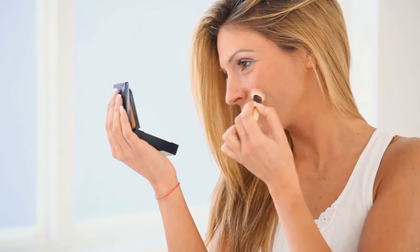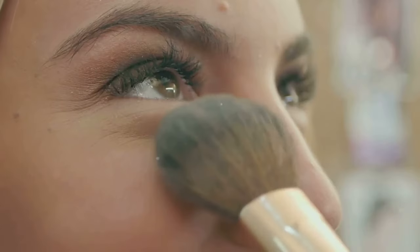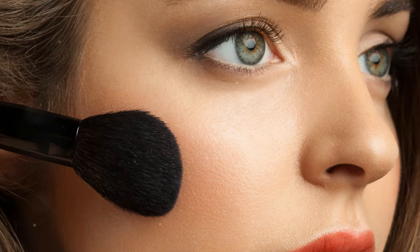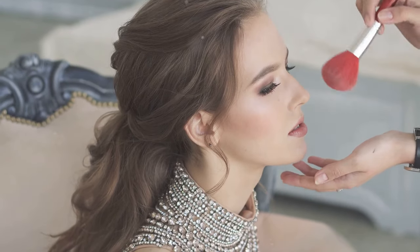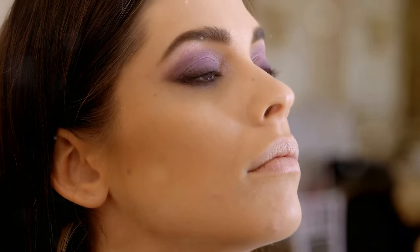Section 5: The art of blending. Blending is key for a natural look — you don't want any harsh lines. Use circular motions to blend the edges of the blush, then blend upwards towards your temples. This will lift your face and give you a youthful glow.